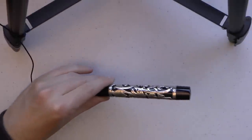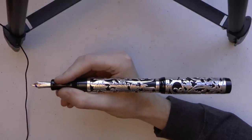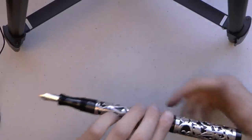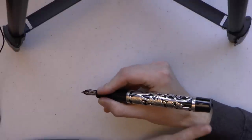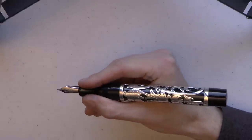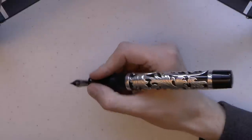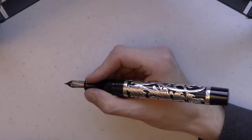Is it a comfortable pen to write with? If you want the full experience you should post it, and then you have something that's probably the size of my lower arm — and I wish I was kidding, but I'm not. Of course you don't post this; you use it unposted. And it is surprisingly comfortable. It is certainly heavy and certainly big, but because the section is so large you actually have a lot to hold on to and it rests comfortably in your hand. Would I want to write 50 pages with this at a time? Probably not. But I found it surprisingly comfortable.